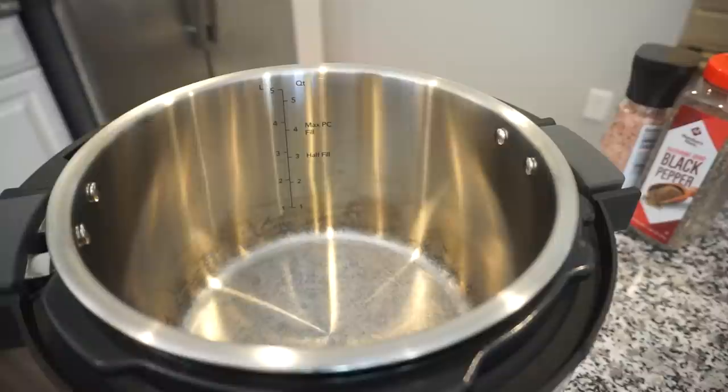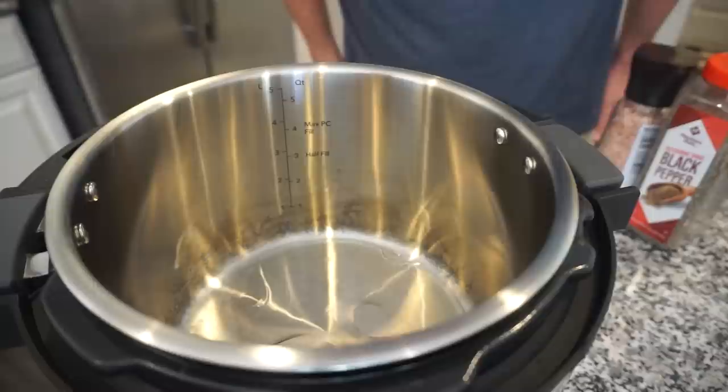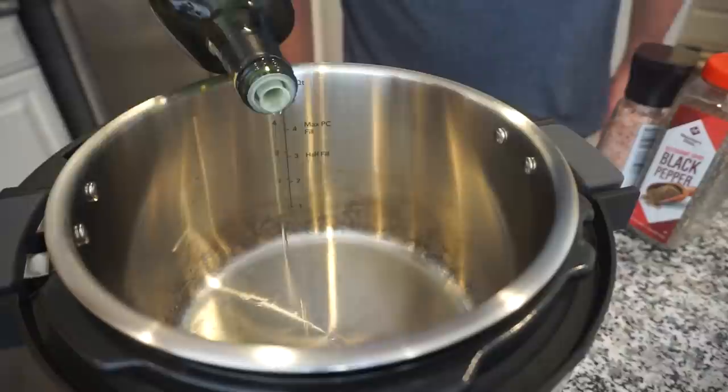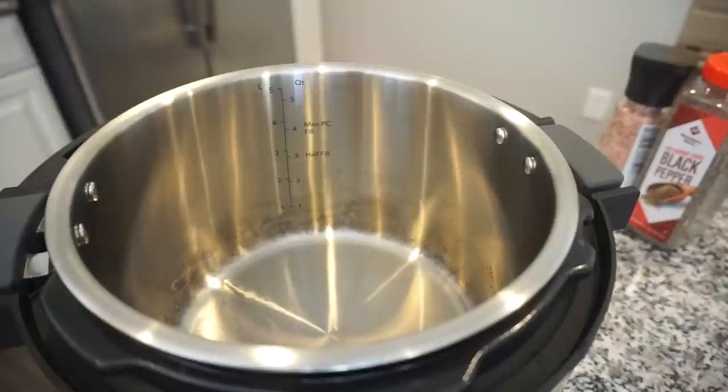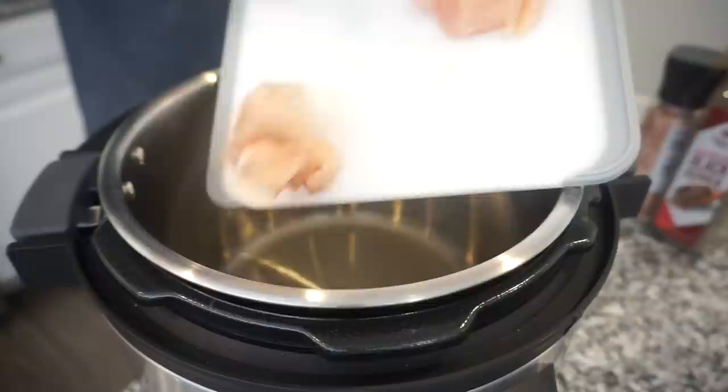The oil is shimmering — it's hot! We're pouring the chicken in. Bunky is stirring while I'm nervous about oil splatter. Round two of cheesy chicken rice is underway!